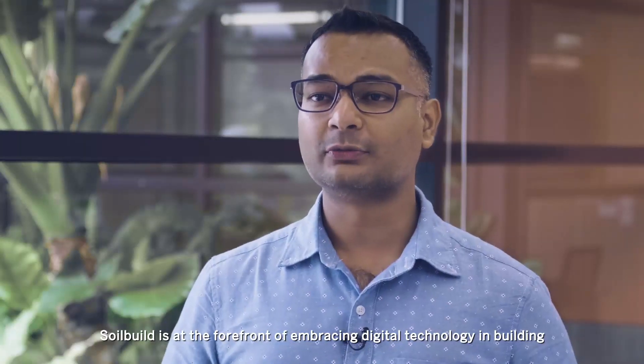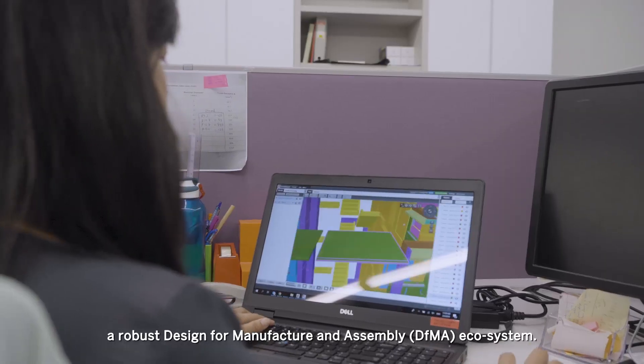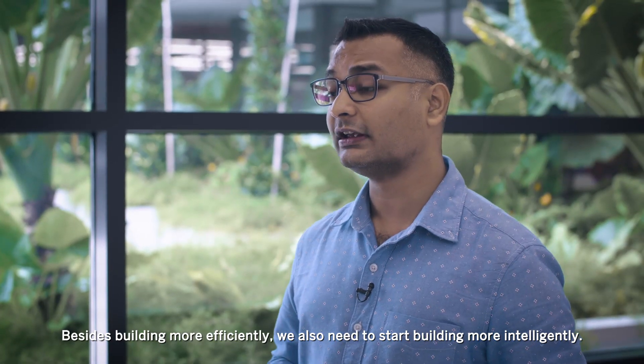SoilBuild is at the forefront of embracing digital technology in building a robust design for manufacturing and assembly ecosystem. Besides building more efficiently, we also need to start building more intelligently.